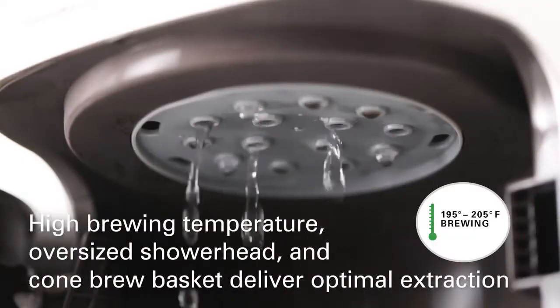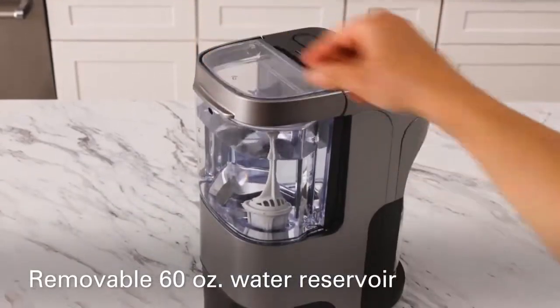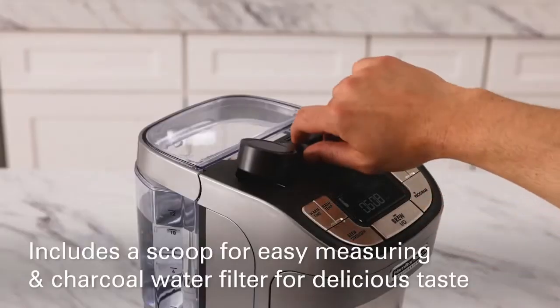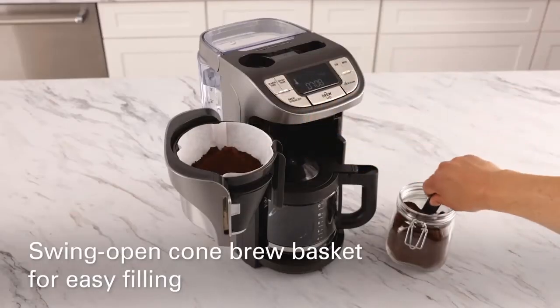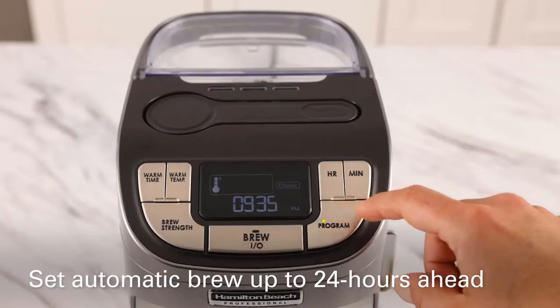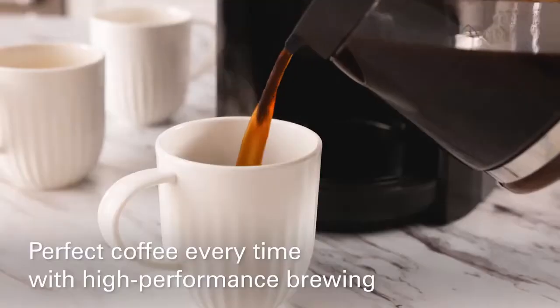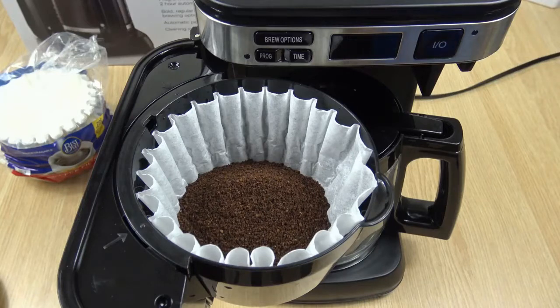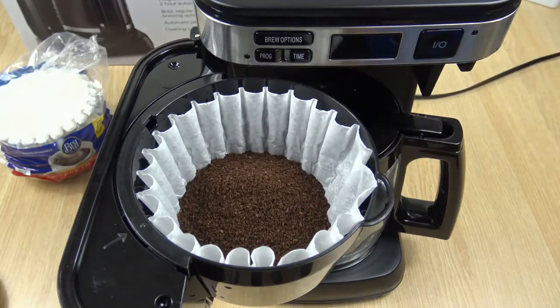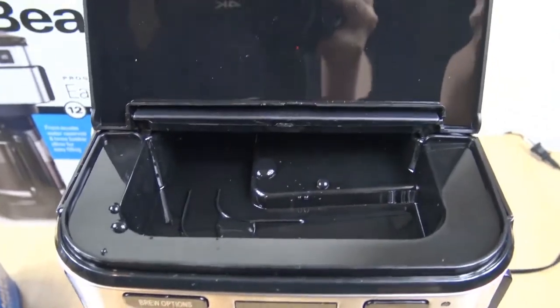Best Overall: Hamilton Beach Programmable Coffee Maker. The Hamilton Beach Programmable Coffee Maker is a drip maker that features a host of options to help make your coffee exactly how you want it. The 12-cup carafe makes more than enough coffee to get your morning started, but you don't have to use the full 12-cup capacity. There are options for 1-4 cups as well, making this an extremely versatile option for most users. Because of this feature and many others, this is the best coffee maker in Canada.